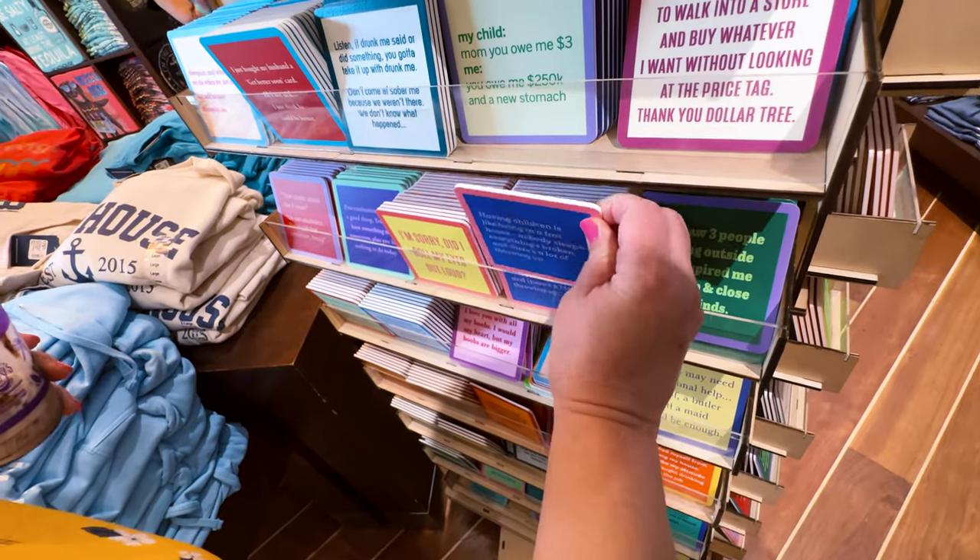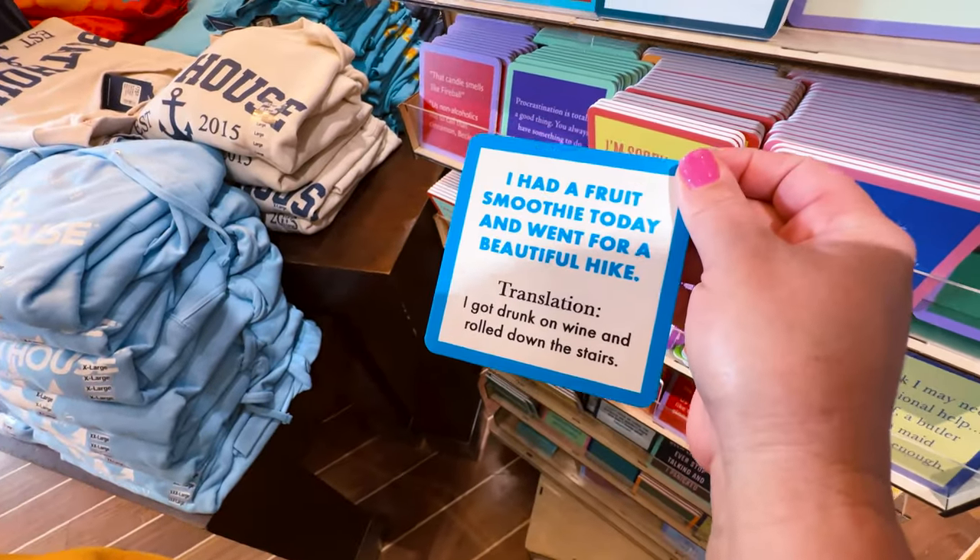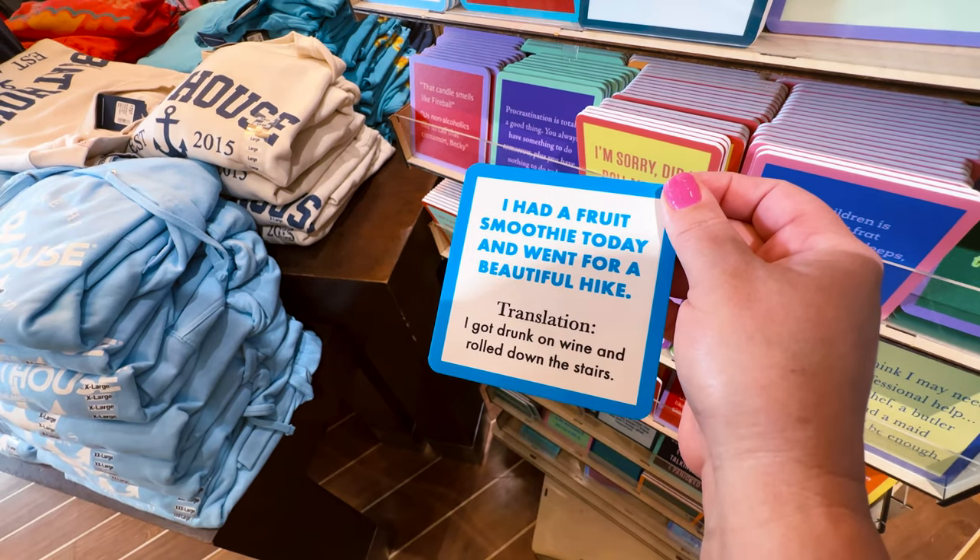'Having children is like living in a frat house — nobody sleeps, everything is broken, and there's a lot of throwing up.' Oh yeah! 'I had a fruit today and went for a beautiful hike' — translation: 'I got drunk on wine and rolled down the stairs.'